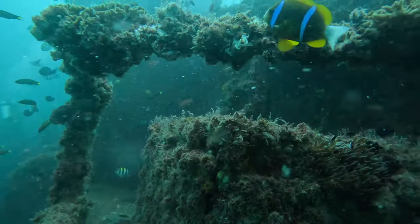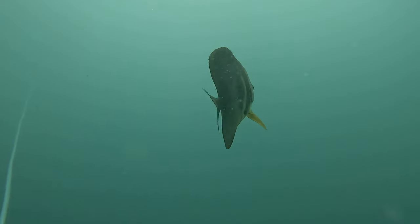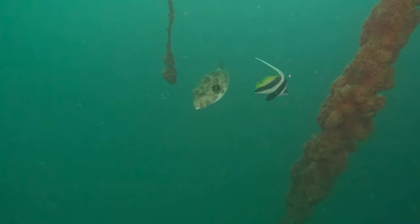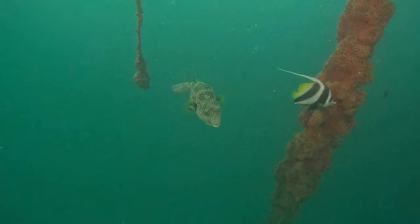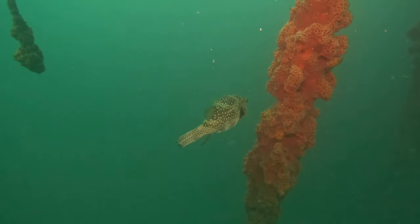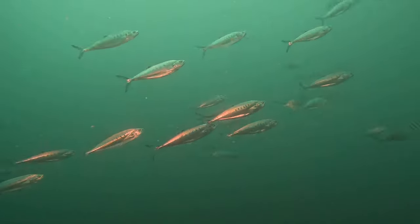Eagle rays are pretty used to current and you can actually see it shifting in this video. Quite often when we've got a little bit of current, the eagle rays will come out to play along with some of the slightly larger animals that are happy to deal with that. So you take it or you leave it — if you don't like diving in current, that's understandable, but it does bring the really cool things on the wreck.